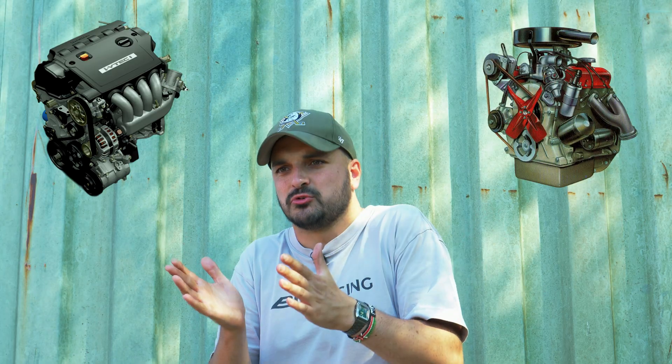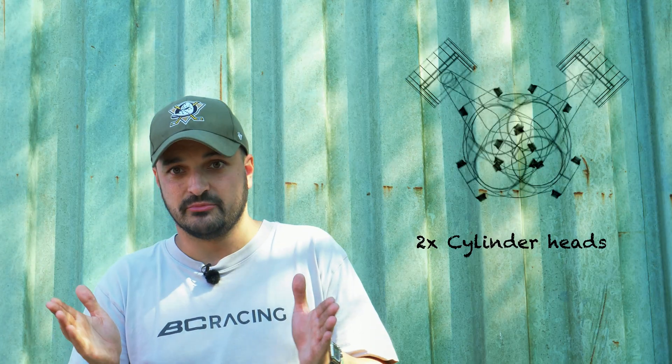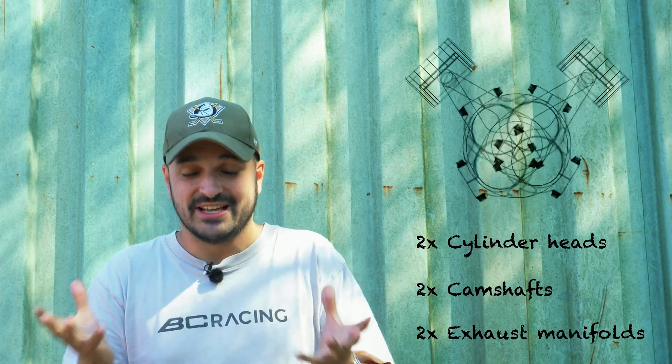Why are V4s so rare in cars compared to inline-fours? The main disadvantage is complexity. The second you splay those cylinders out, you have to double up on cylinder heads, which means doubling up on camshafts and exhaust manifolds — all very expensive to develop. And while V4s can be nicely short, versus an inline-four there's still a lot of competition. An inline-four keeps it super simple: intake one side, exhaust the other, loads of space to mount alternators, water pumps, whatever you want. Lancia got around it with their narrow-angle single cylinder head, but even that wasn't enough to make the V4 viable for most car manufacturers.